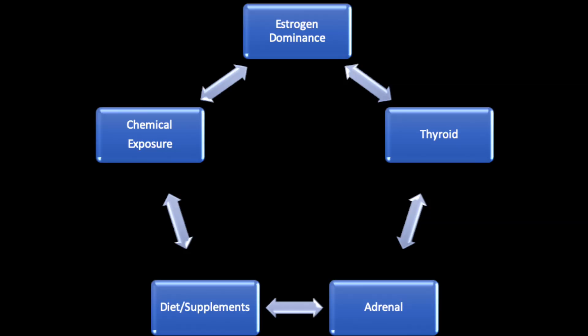I promised I'd share strategies for preventing and reversing estrogen dominance and supplements to minimize excess estrogen and support estrogen metabolism. Minimizing estrogen dominance has to be a multi-pronged approach. It's not about dumping thyroid hormones or progesterone into the body, as many bioidentical hormone specialists suggest. Rather, it requires a combination of lifestyle choices, dietary changes, supplements, minimizing xenoestrogen exposure, and supporting the adrenals, thyroid, and sex hormones.